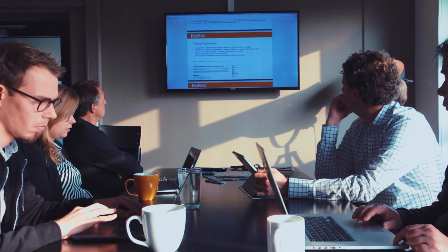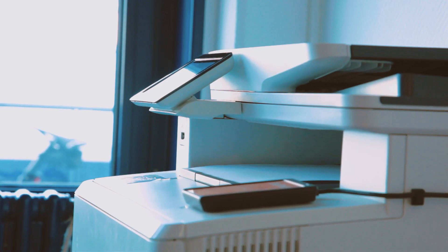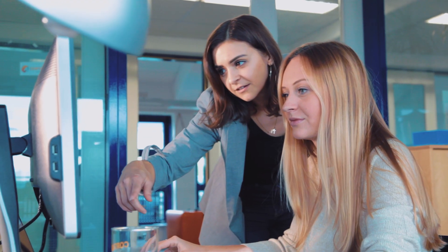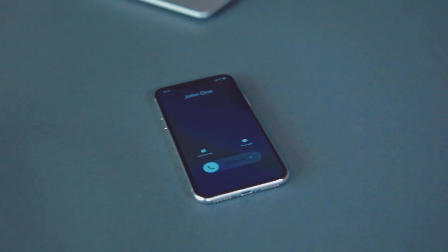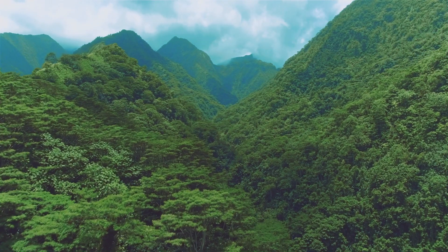We at EZIP see printing as a vital and essential part of everyday office work. Printed paper can be meaningful, productive and a responsible alternative to screen-based information consumption. We aim to make printing as easy as a phone call and are committed to minimising the carbon footprint of printing at the same time.